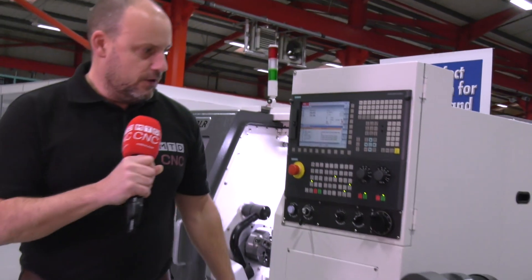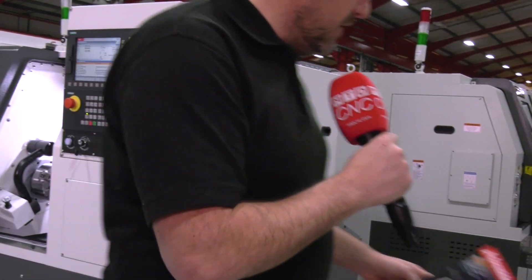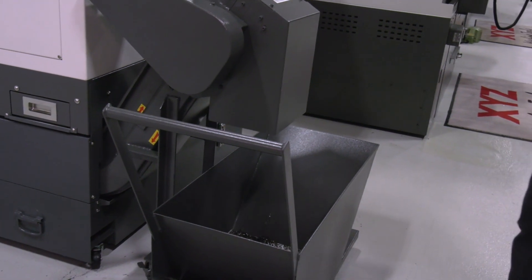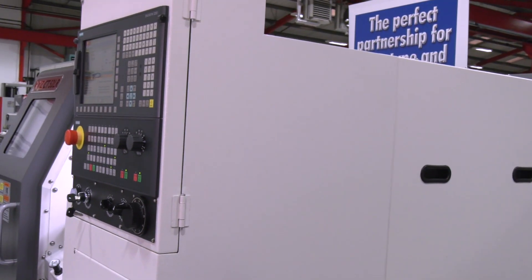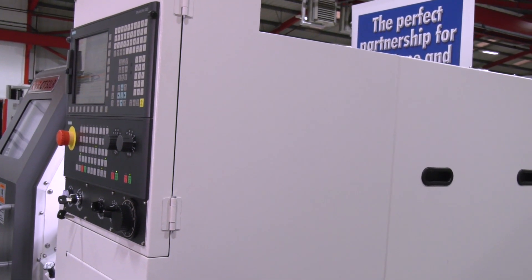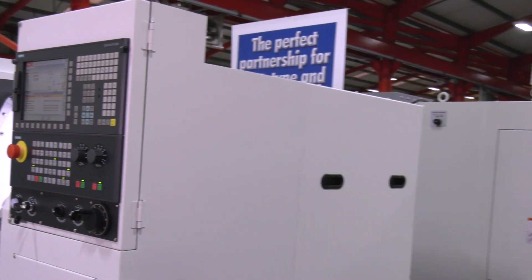How about the footprint? If I come around to this side of the machine, you can even see with the swarf conveyor extended out here, the machine in its entirety is about two meters by one and a half meters. So it's punching well above its weight and size.